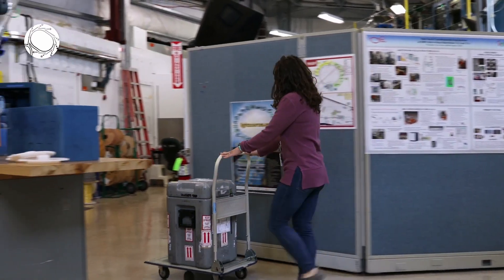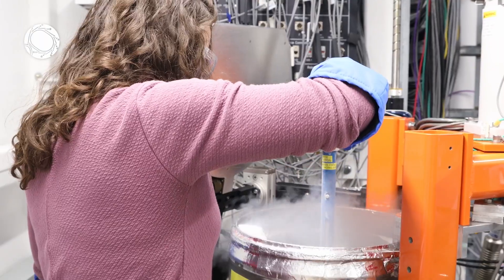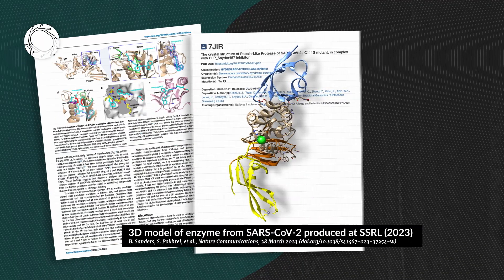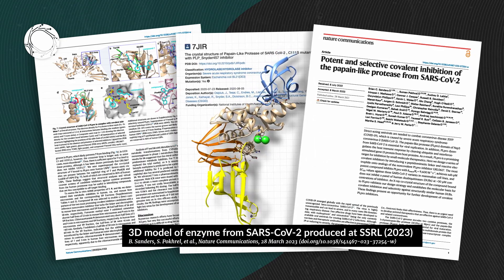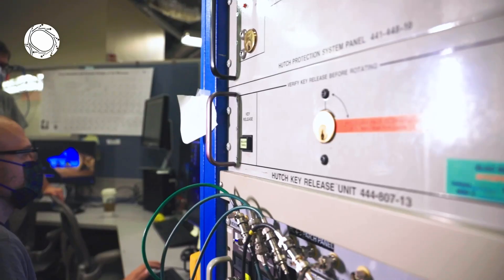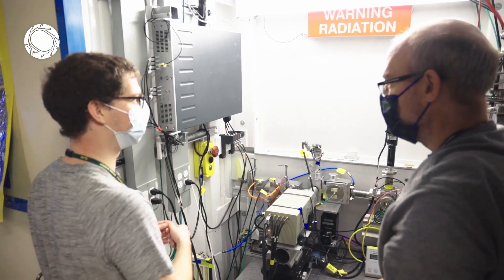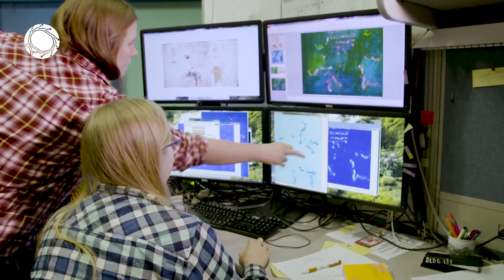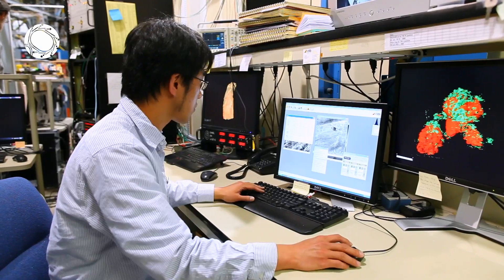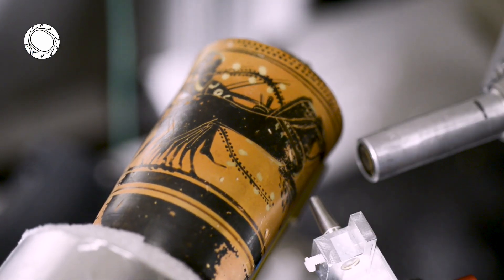More recently, research at SSRL led to a deeper understanding of the SARS-CoV-2 virus, which causes COVID-19. This insight into viral behaviors could help develop more effective antiviral treatments. Today, SSRL has 33 experimental stations and hosts around 1,500 researchers annually to study the properties of materials, chemical, and biological systems on the atomic and molecular scale.